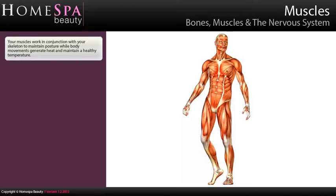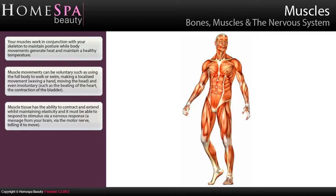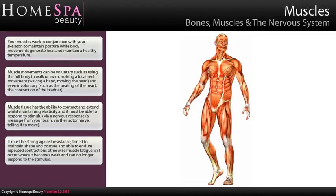Your muscles work in conjunction with your skeleton to maintain posture, while body movements generate heat and maintain a healthy temperature. Muscle movements can be voluntary, such as using the full body to walk or swim, making a localised movement like waving a hand or moving the head, and even involuntary, such as the beating of the heart or the contraction of the bladder. Muscle tissue has the ability to contract and extend whilst maintaining elasticity, and it must be able to respond to stimulus via a nervous response — a message from your brain via the motor nerve telling it to move. It must be strong against resistance, toned to maintain shape and posture, and able to endure repeated contractions, otherwise muscle fatigue will occur where it becomes weak and can no longer respond to the stimulus.